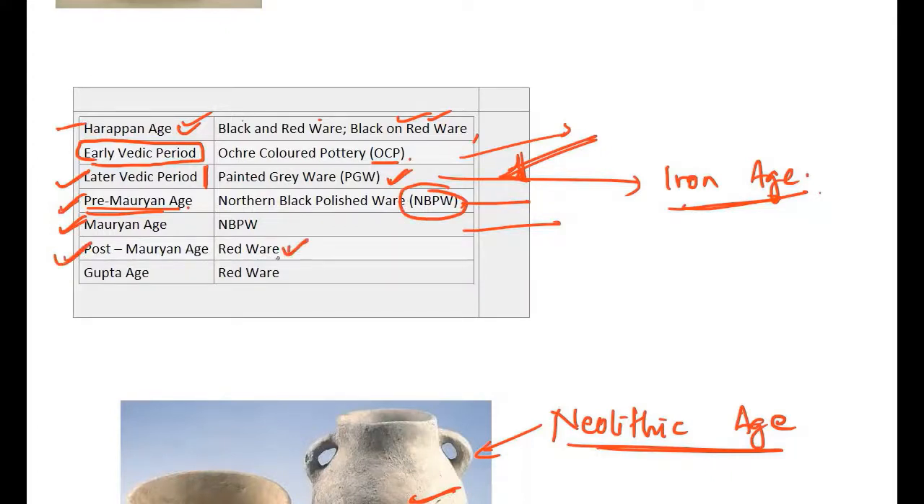Post-Mauryan age is associated with red ware, and the Gupta age is also associated with red ware — remember these associations. We covered a lot of facts today, so try and remember all these associations for your prelims preparation.